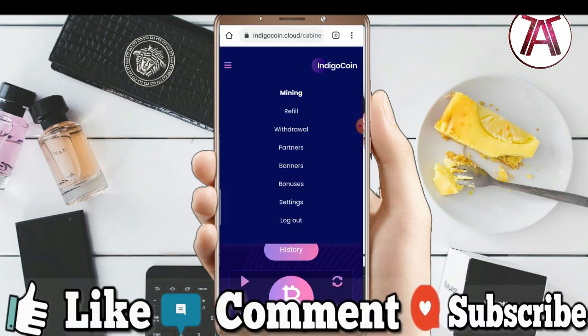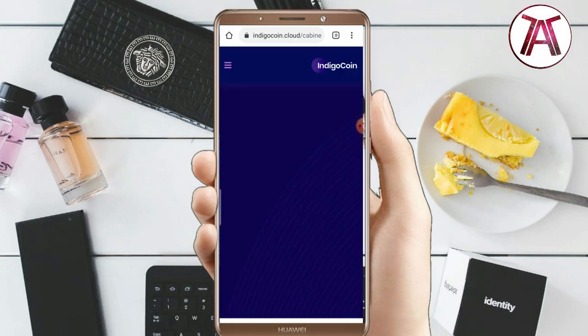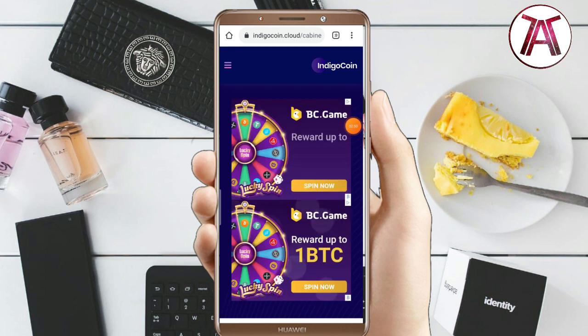On this website you can get bonuses and extra power. You can add more power to boost your mining.